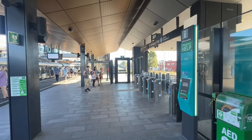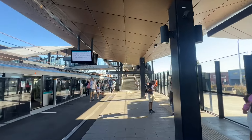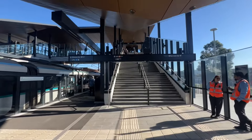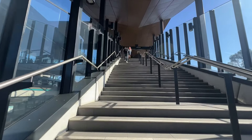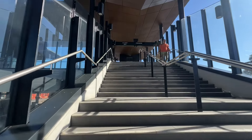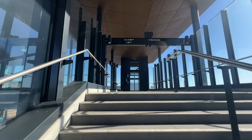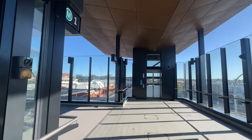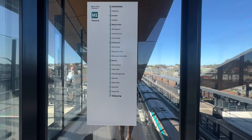Alright, so I've just tapped on. What I'll do now is go up the stairs and cross the footbridge onto platforms two and three. Sydenham's metro section did have an open day in December last year; however, platform two was not accessible on that day — but it is now. So I'll head over to platforms two and three and walk through along platform two.